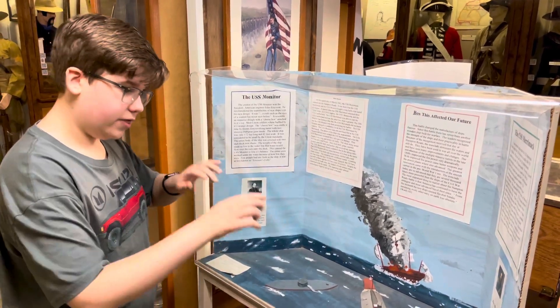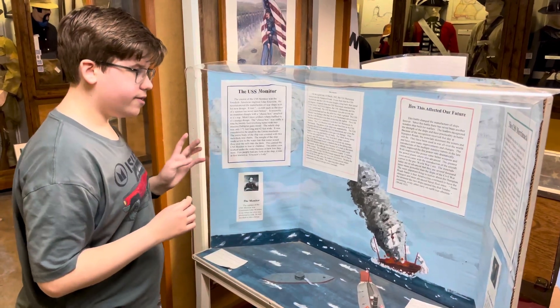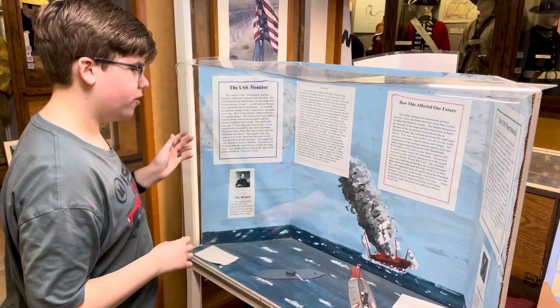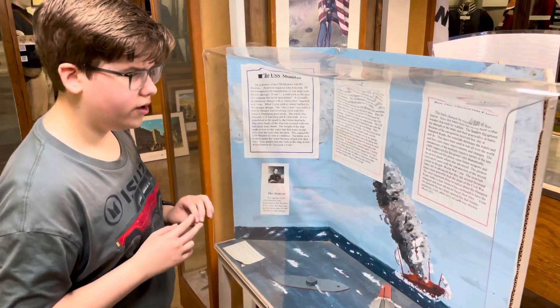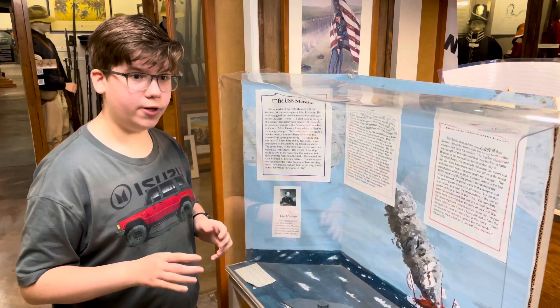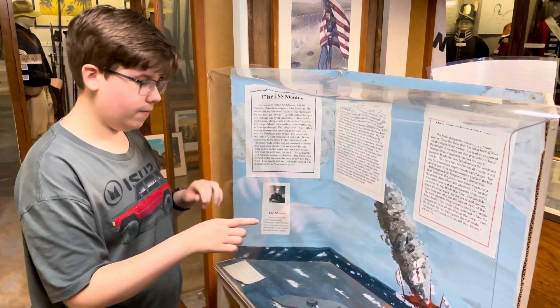The battleships that we have now — this was the start of it. It was really cool stuff. I think it came down to neither of them sinking or destroying each other; they just heavily damaged each other. But all battleships, the way they're built and designed today, is because of this battle right here.